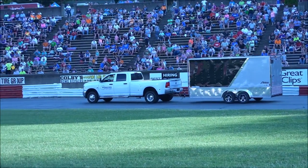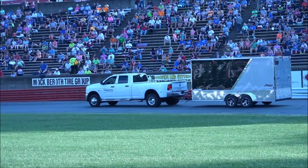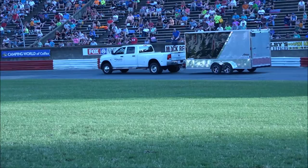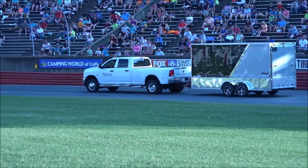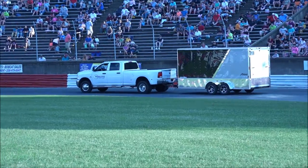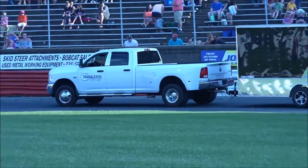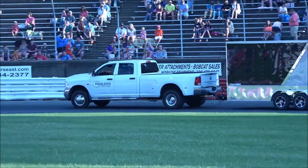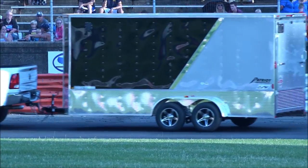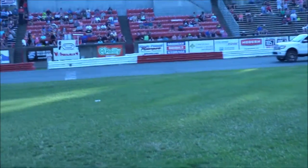The last trailer we have to show you is a Homesteader horse trailer — a two-horse trailer with a four-foot dressing room. It's equipped with chrome wheels and it's lined and insulated. Again, Homesteader is made in Tennessee. There's something still made in America, and Trailers of the East Coast is proud to represent all the top brand horse, car, and equipment trailers.